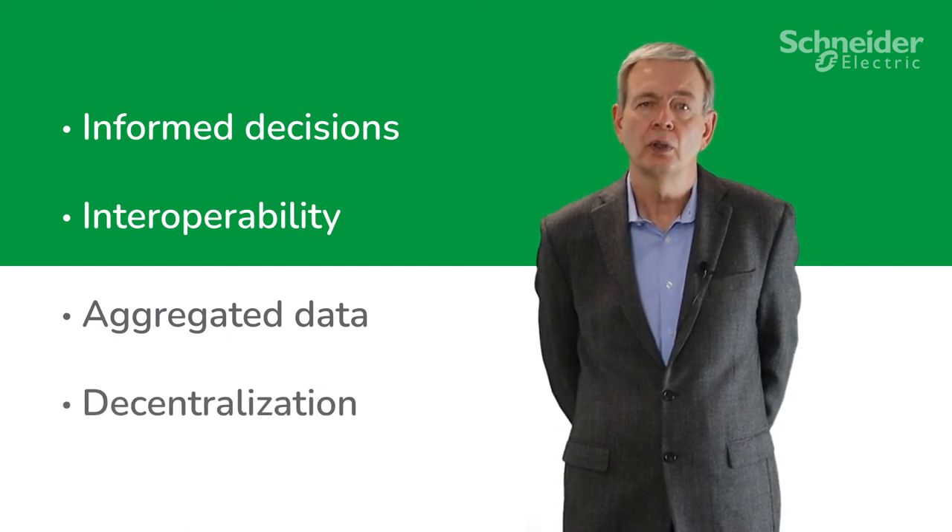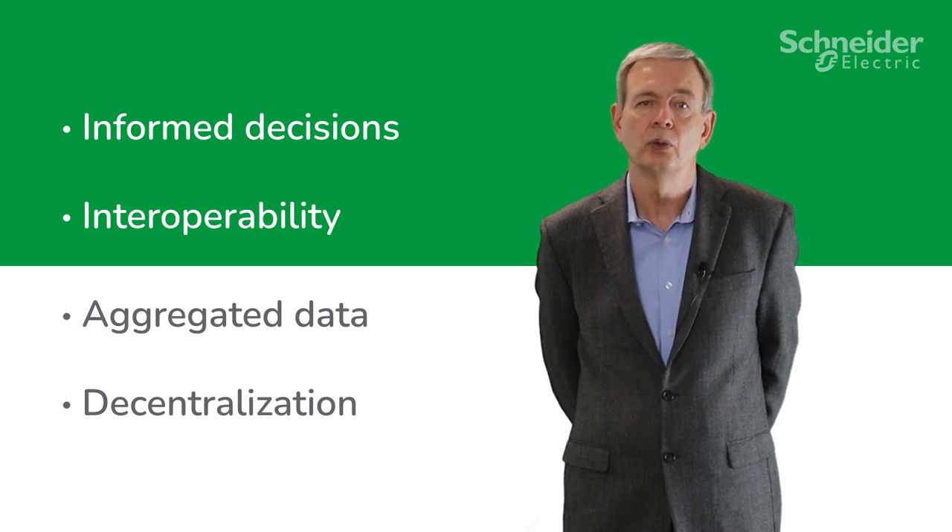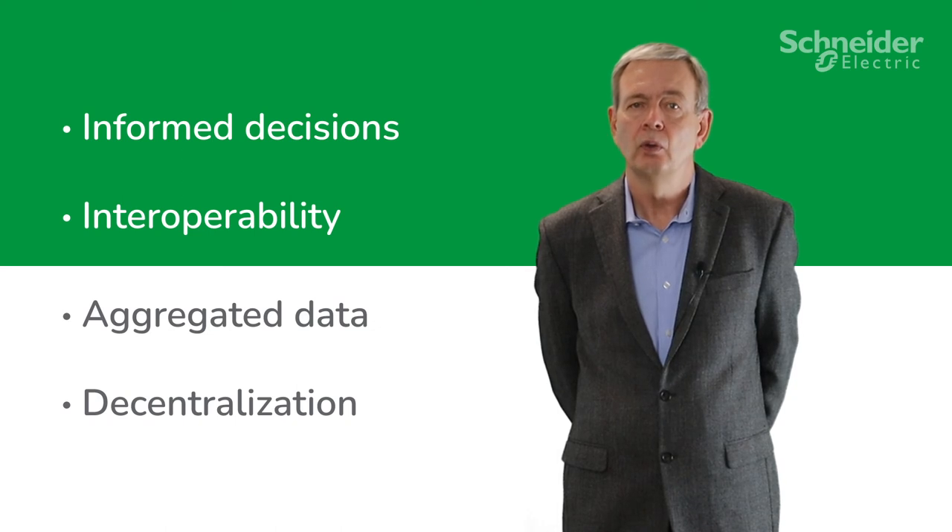Furthermore, the decentralized approach enables independent management of each level of the laboratory or building, easily adapting to changes without compromising overall consistency. The Uretherm digital fume hoods VAV kit represents an opportunity to free up resources to focus on more value-added activities.